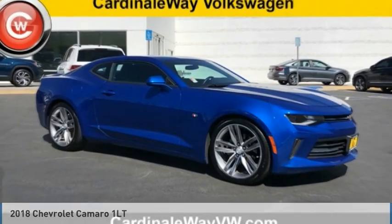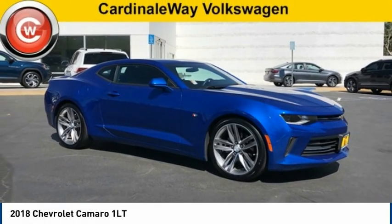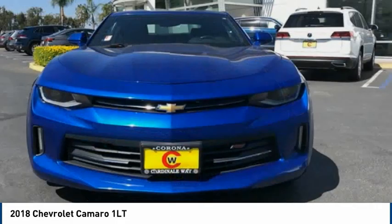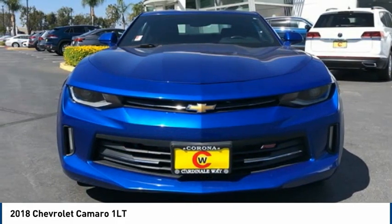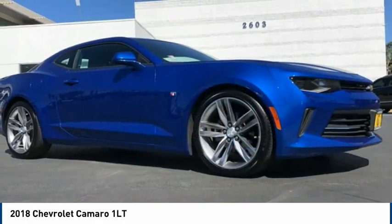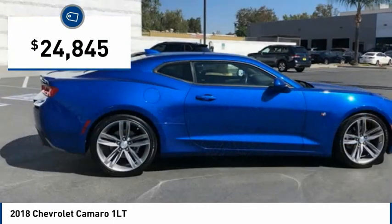Looking for the right vehicle? Check out the 2018 Camaro. Camaro is developed to be 21st century on every level, from its awe-inspiring design, to its outstanding performance, to its impressive efficiency, and is priced below $25,000.